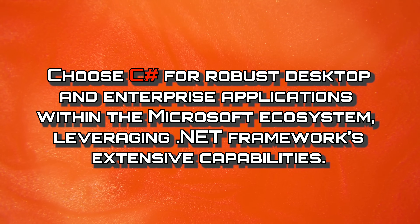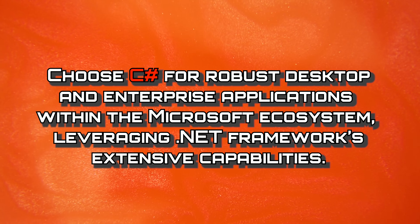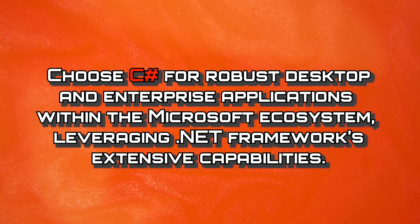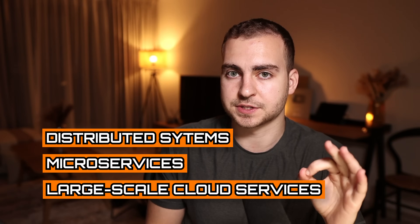Overall, you should choose C Sharp for robust desktop and enterprise applications within the Microsoft ecosystem, leveraging the .NET framework's extensive capabilities. So now we get into Go or Golang, which is personally one of my favorite languages and one that we actually have an entire section on in my Course Careers program. Go is used for building highly performant and scalable systems. It's really used for building distributed systems, microservices, and large scale cloud services.